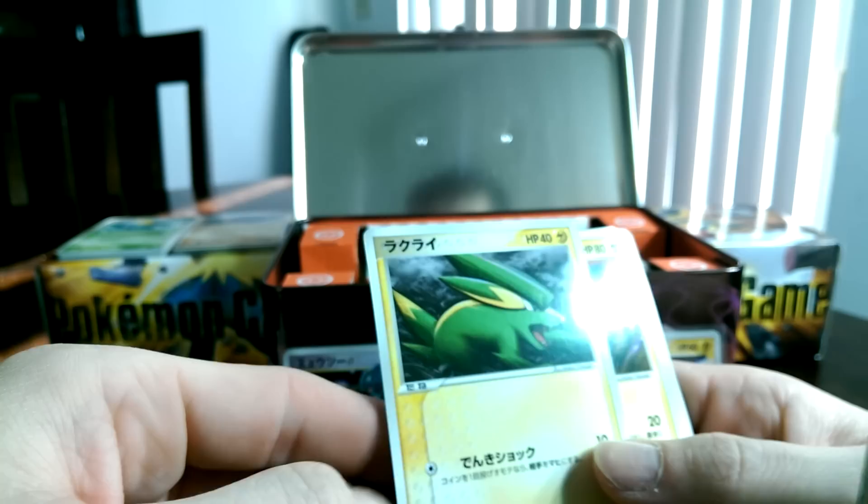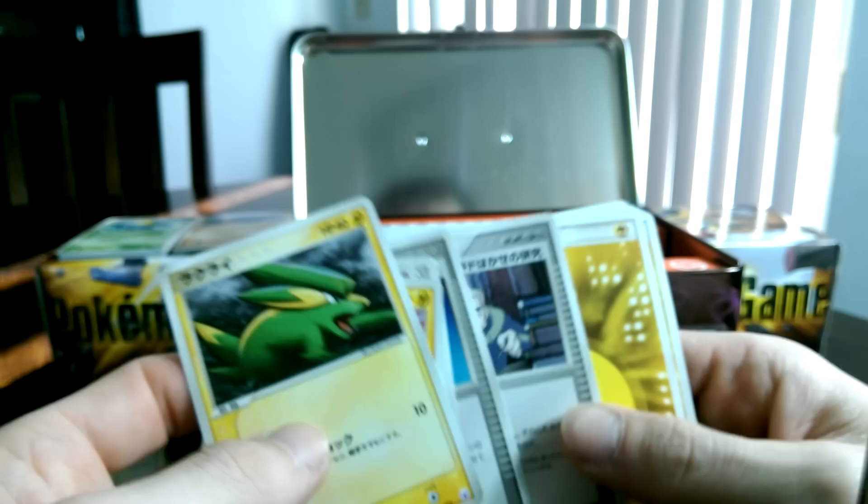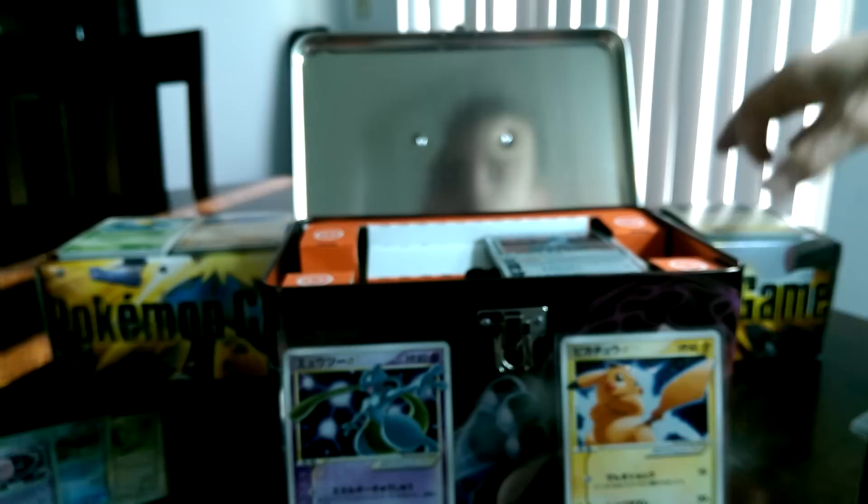So we got an Electrike, Manectric, Baltoy, Claydol, Zangoose, Master Ball, Professor Oak, something — some awesome lightning and psychic energies. Now, these are all quarter decks, which is why you are seeing them in packs of what appears to be 15 cards each. Pretty awesome.